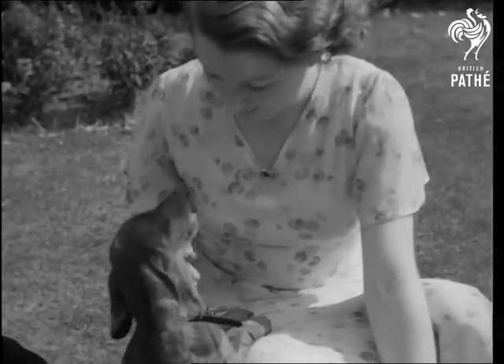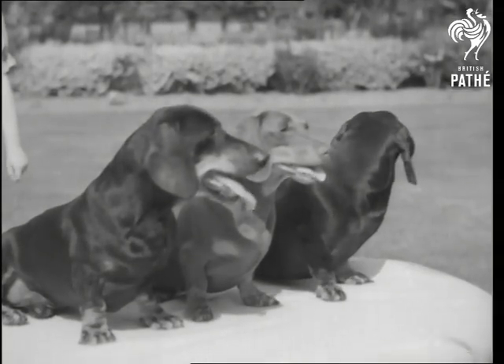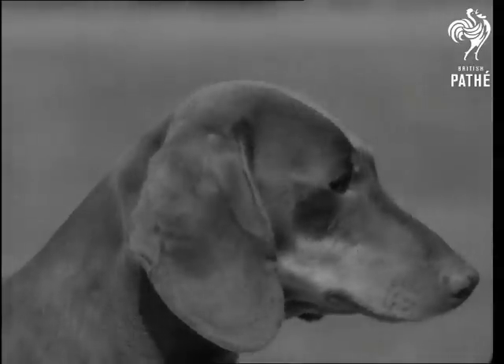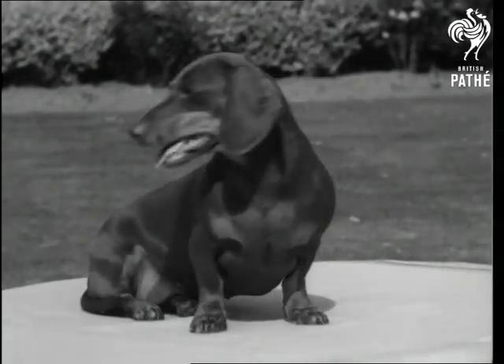A well-bred Dachshund makes a pretty picture, as these three champions show. A chocolate in the middle and two black and tans. You'll notice the bold carriage of the tapering head, the intelligent expression and the broad rounded ears. Observe the muscular streamlined trunk and the ample chest.